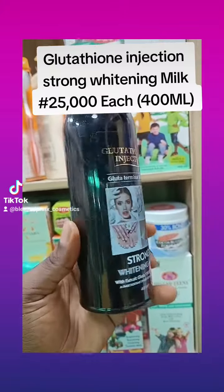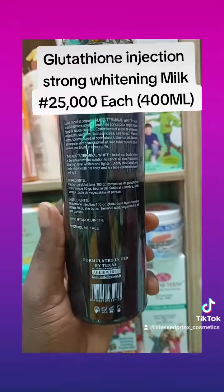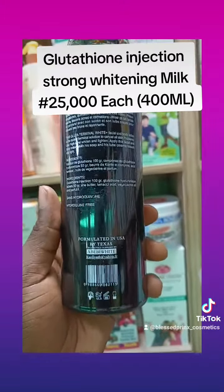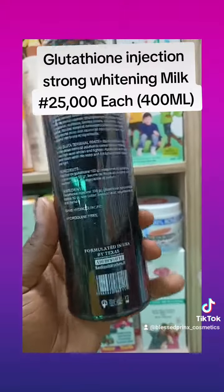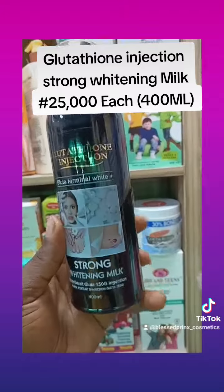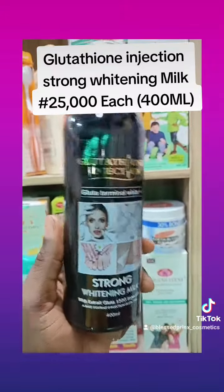It's 400ml inside. Take a look at it — it's formulated in the US for Habibi White's VIP Skincare. This is the original one. Go for the original one to avoid having skin issues.